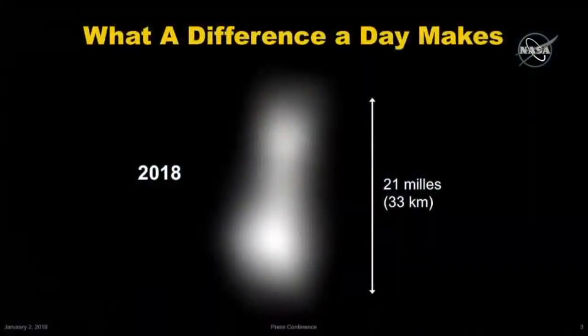Here's where we were just a couple days ago, on December 31st, 2018. This was humanity's best image of Ultima Thule, made by New Horizons at a range of about half a million kilometers out. Well, that image is so 2018.